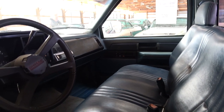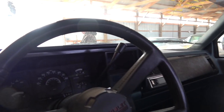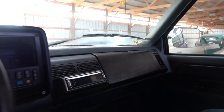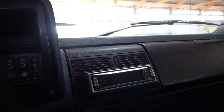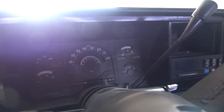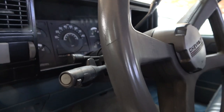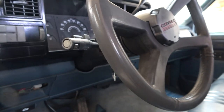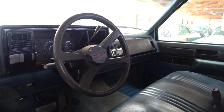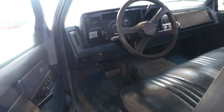Nice big bench seat with headrests. Pretty much all factory original in here, other than somebody's changed the stereo out at some point — got a JVC CD player in there. All original gauges. Tilt wheel, cruise, power windows, power locks. Pretty nicely equipped.